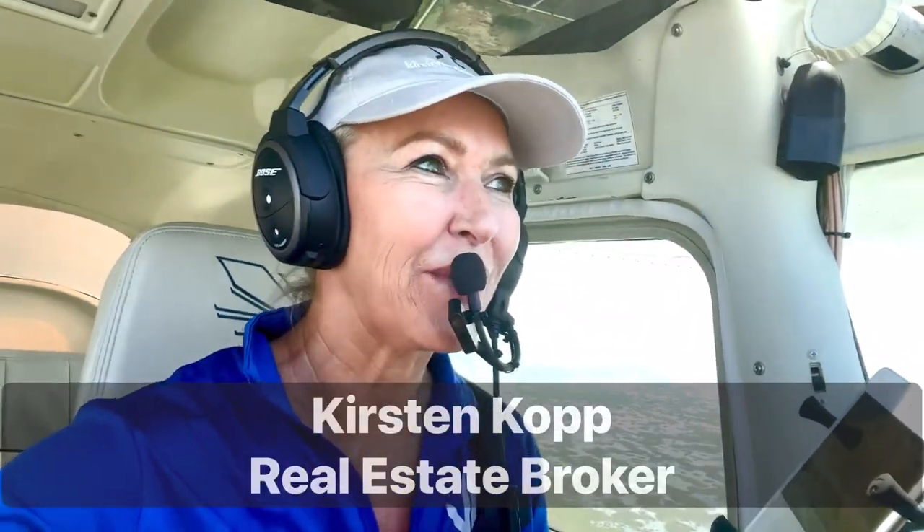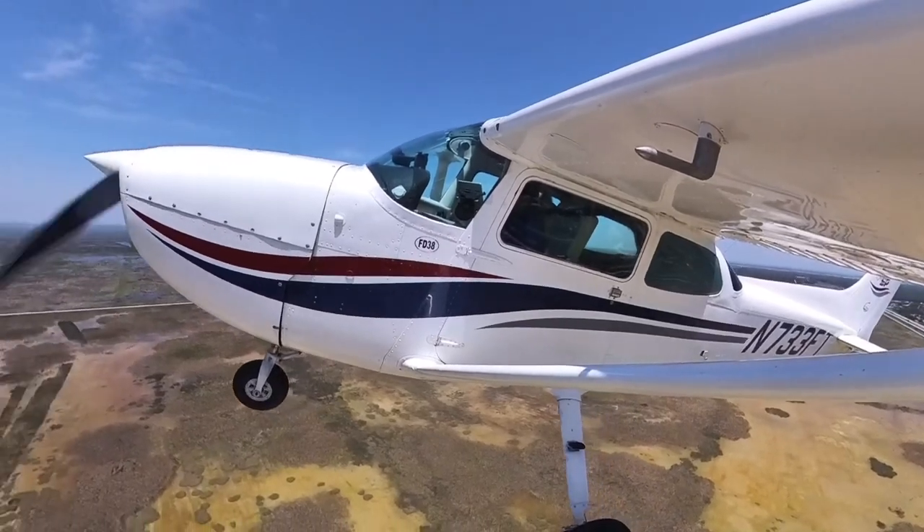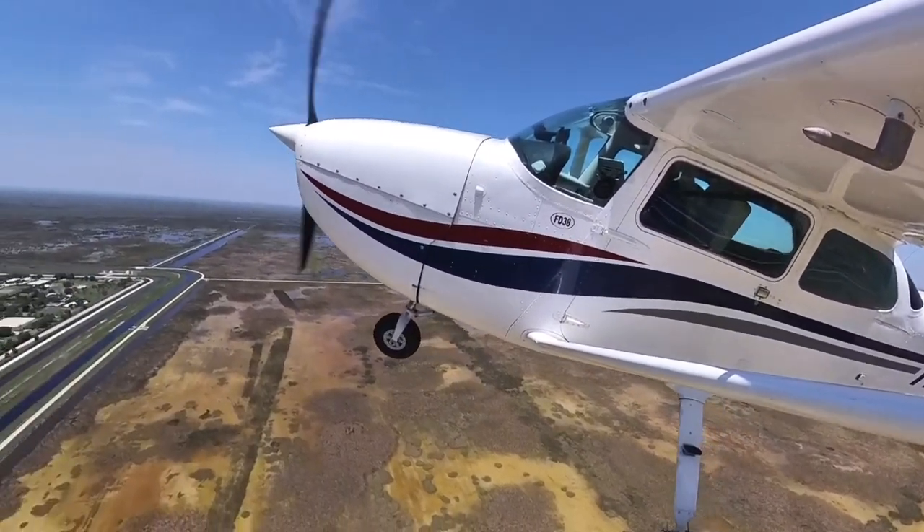Hi, so today we are going to fly — actually, we are flying right now into Antigua's private air park in Delray, and wow, have I got an amazing home to show you.